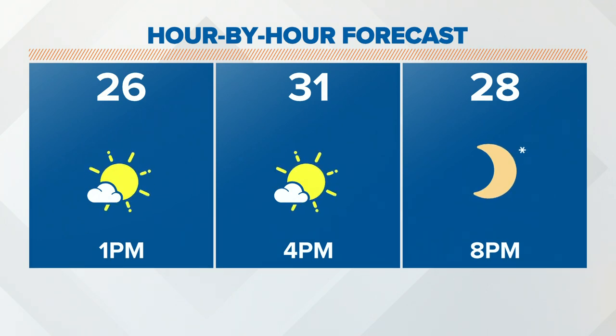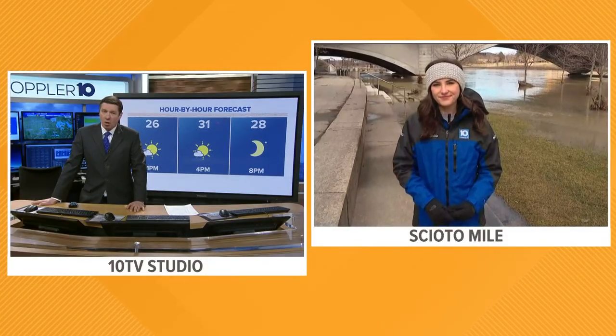We still have some flooding issues around the area. We are standing by with Mackenzie Bartz. She is going to be joining us. She is at the Scioto Mile and has more on the flooding issues out there. They've got some high water out there, Mackenzie.